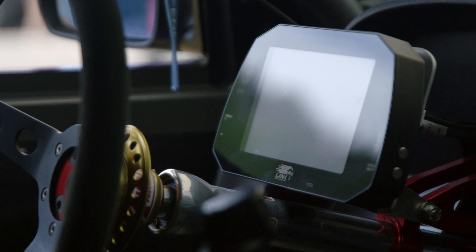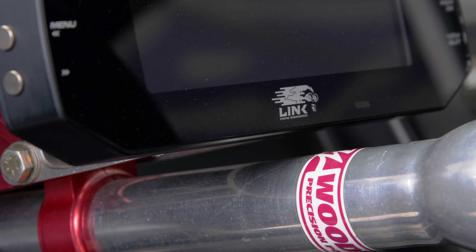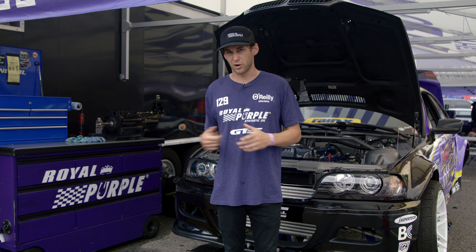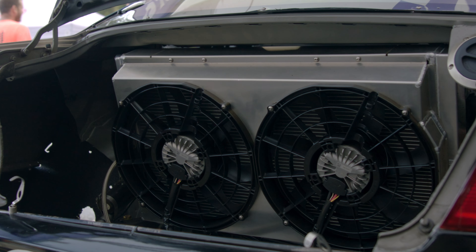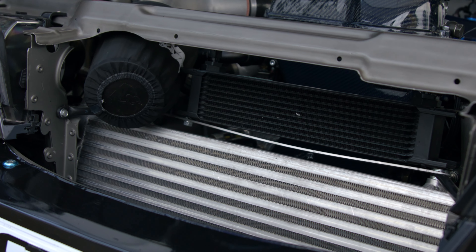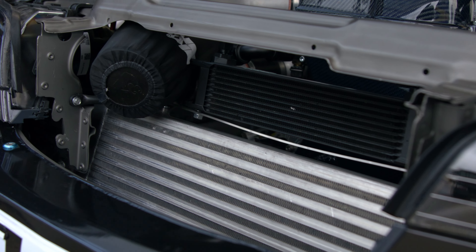Link ECU for the electronics has been helping us out. Hardstock Racing built the engine harness and the chassis harness as well, and a PWR radiator to keep it all cool. And then a Garrett intercooler core that I ended up making end tanks for, and I fabricated my charge pipes and everything for it.